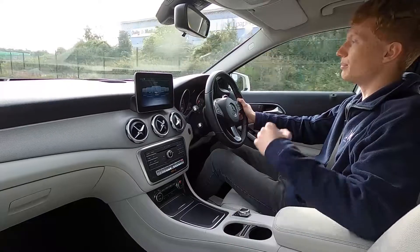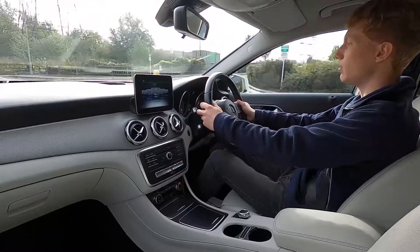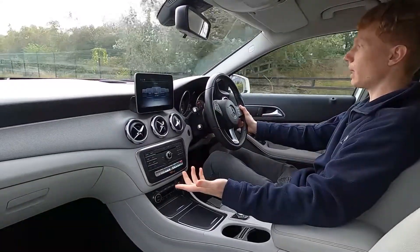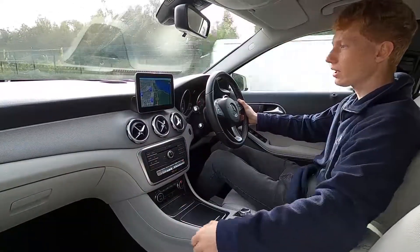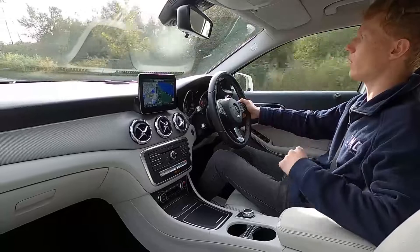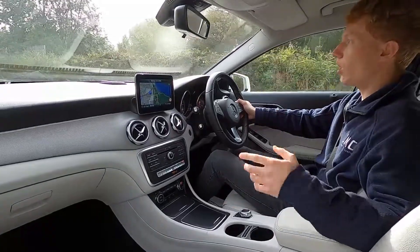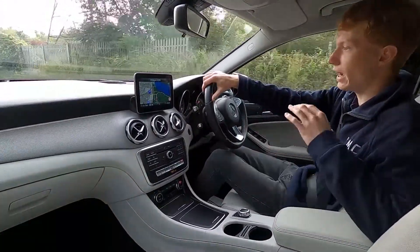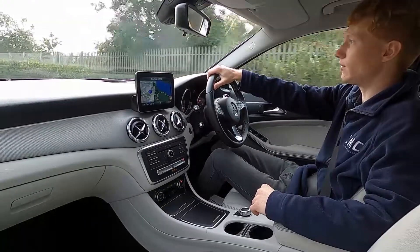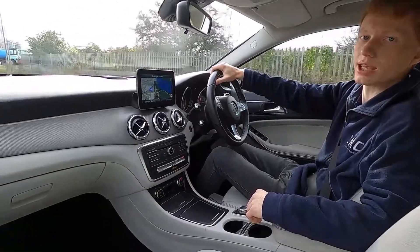Mercedes-Benz are well known for making high quality and luxurious interiors and this really does feel such a lovely place to be in — driving smooth and comfortable, going over bumps extremely smooth, and pulling away without an issue. There are no warning lights on the dash. All of our cars get a 75 point check and a service before they're sold to make sure there's no issues and it will last you a very long time. If you'd like to find out more about this Merc or any other cars we've got for sale — we've got over 250 cars in stock ranging from small city cars to big luxury SUVs — please head over to lmc-cars.co.uk. Thank you for watching.